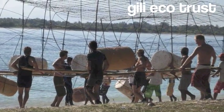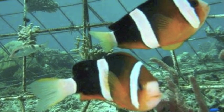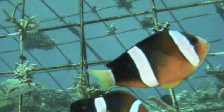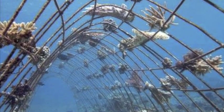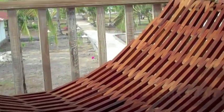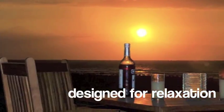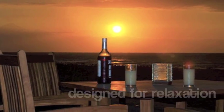The team at the villas also supports the Geely Ecotrust, which installs bio-rock systems to help coral regeneration around the island. This natural setting is designed for relaxation, and you can rest easy knowing that their environmental practices are in place.